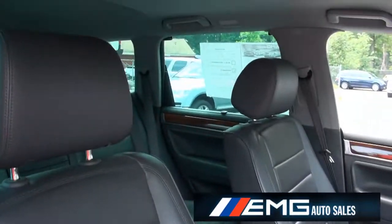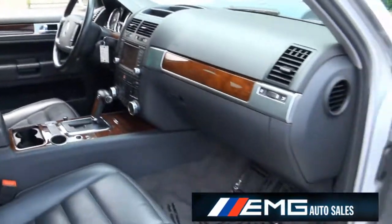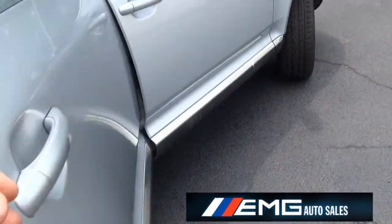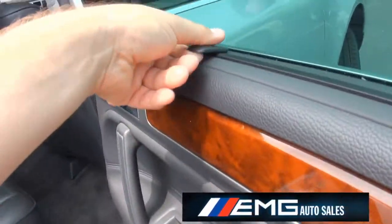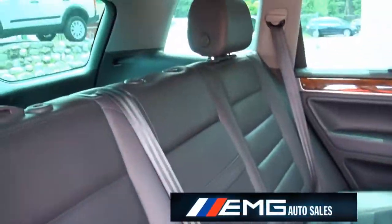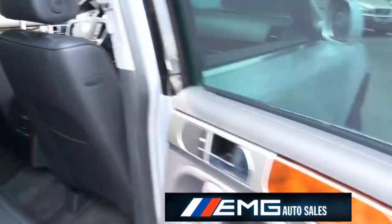Beautiful interior. This one by far is better than the new one that's out. They had the Touareg 2 and now they have the new Touareg — I don't know, it just doesn't compare. This one has such a nice interior, very classy. The seats, everything about this vehicle.